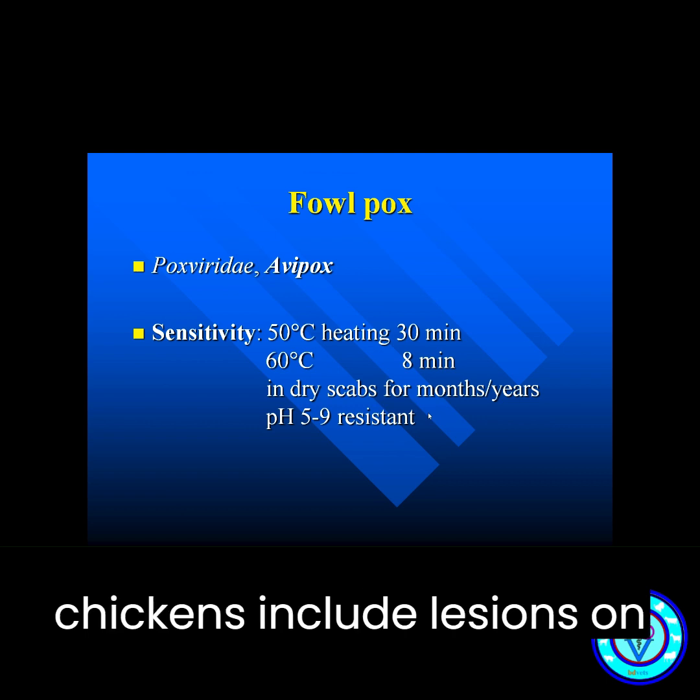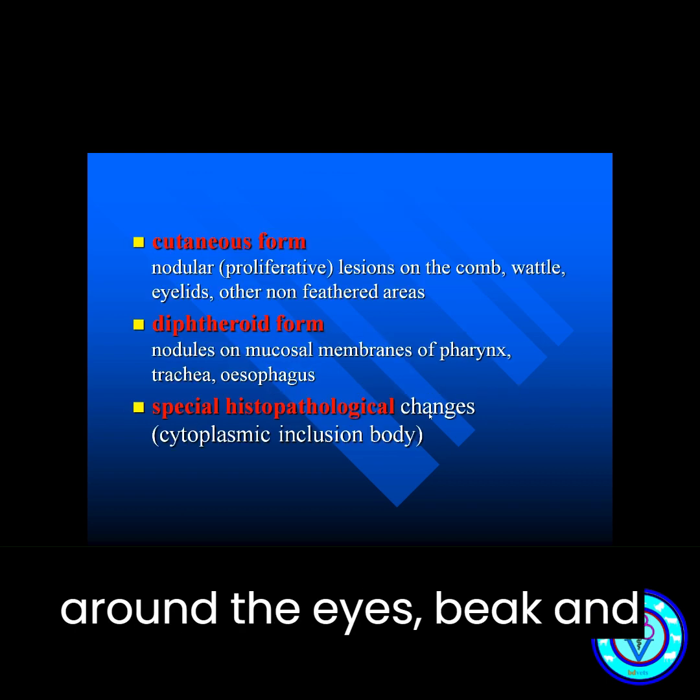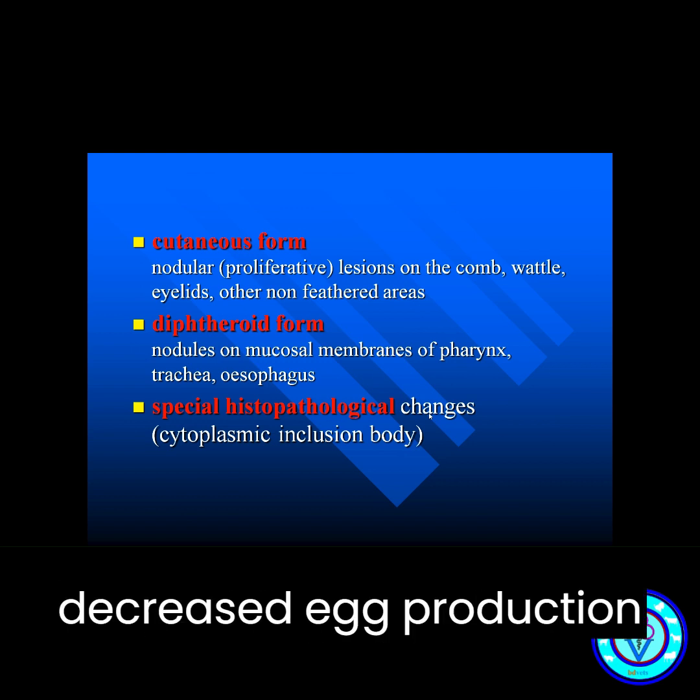Symptoms of fowl pox in chickens include lesions on the skin, particularly around the eyes, beak, and wattles, as well as decreased egg production.